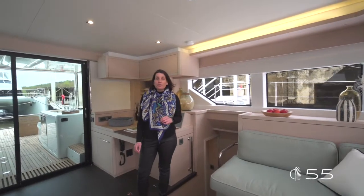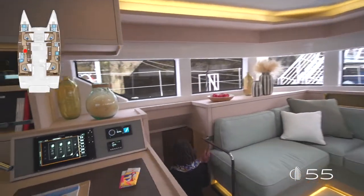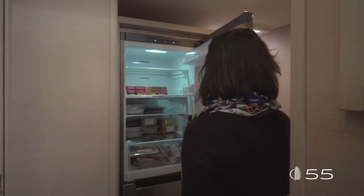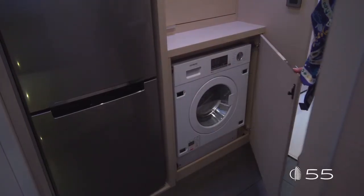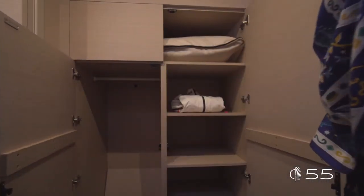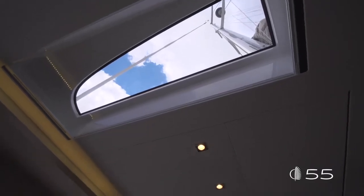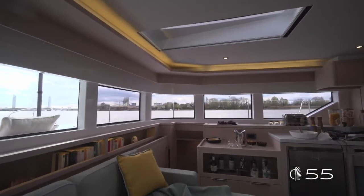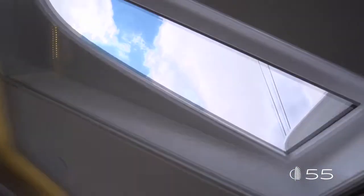Aboard this Lagoon 55, a secondary galley area on port stands out as a real pantry and laundry room — a real asset for long cruising. The pantry features a full-height fridge and freezer and a large amount of storage. It can be equipped with a washing machine and dryer, becoming a fully separate laundry room, and definitely completes the already large galley in the saloon. One major innovation in the saloon is the integration of overhead windows in the coach roof — a promise of exceptional luminosity and a new view of the outside.